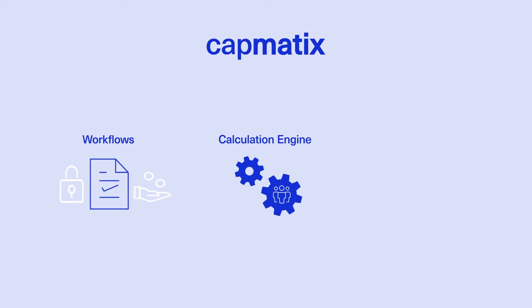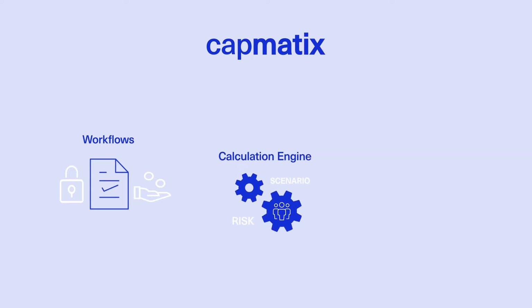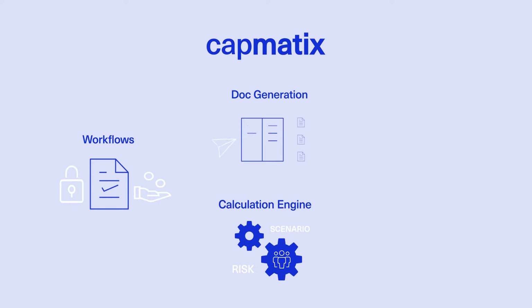The integral calculation engine provides PRIIPS risk and scenario figures. Automated document generation is more efficient and error-free with limitless options across languages, layouts and document types such as final terms, KIDs for PRIIPS, etc.